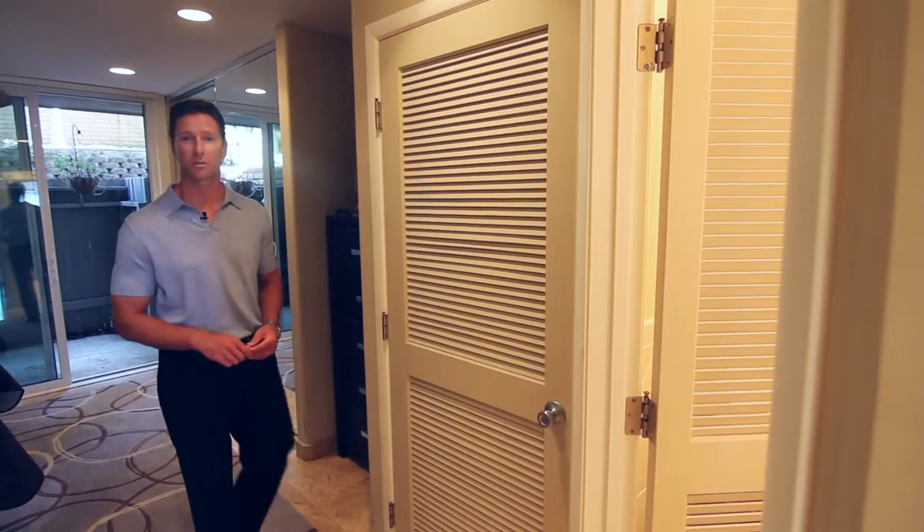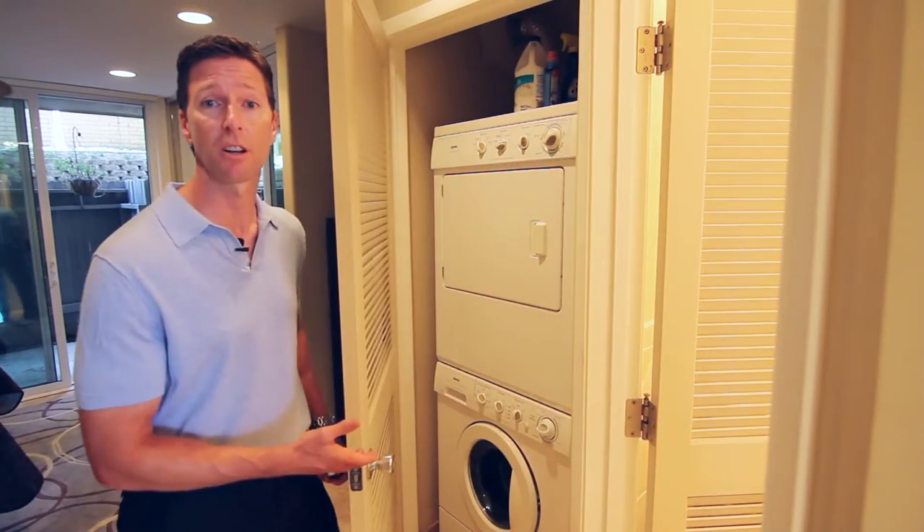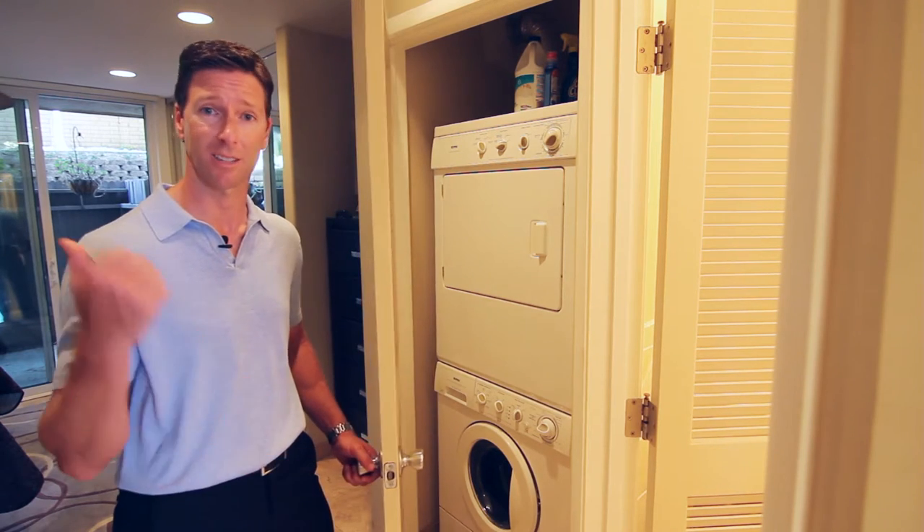The first of our two bonus features that I don't see in a lot of older condos is having full-size laundry in-unit. We're not going to be wasting any time out of the water or out of the sun running to the laundromat.